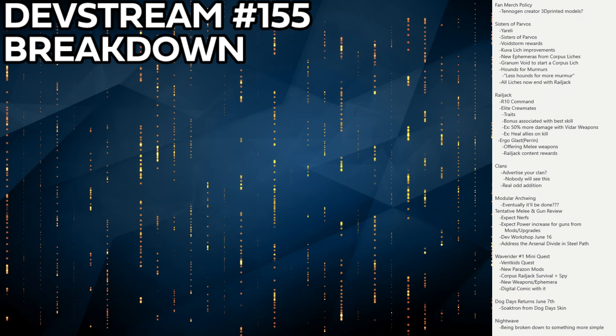Welcome to the DevStream 155 breakdown. Sorry this is coming a little bit later and in the older style we've done before — I had some computer troubles that made this harder to get out, with one of my PCs not being available. This is a pretty information-packed DevStream, but it also has a lot of weird things to talk about.